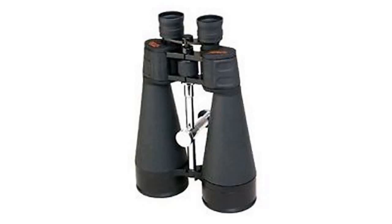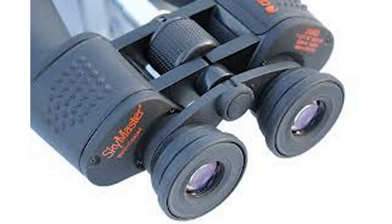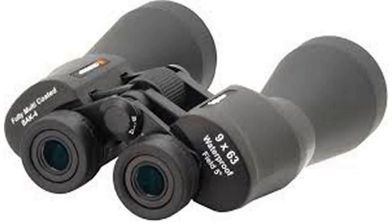Celestron's 15x70 SkyMaster binoculars are one of the leaders in the low-price giant binocular arena. They certainly sound good on paper. The SkyMasters include multi-coated optics and BaK-4 internal prisms — two features that promise brighter, better images, and key points to look for when judging a pair of binoculars. They also come with an adapter for attaching them to a photo tripod, which is a must to use them to their fullest, and a soft carrying case.